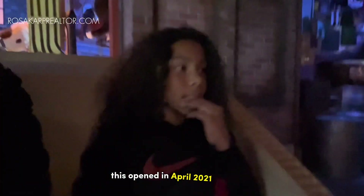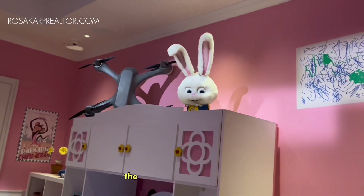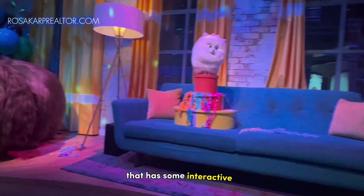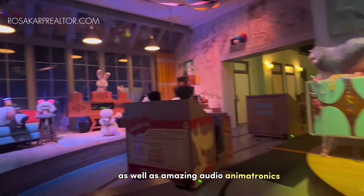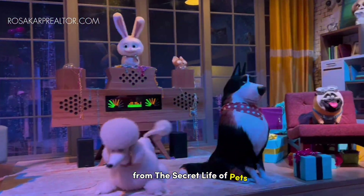If you walk clockwise you will find The Secret Life of Pets: Off the Leash. This opened in April 2021 and is a dark ride where guests are transformed into lost puppies as you explore the streets of New York. The ride features a fantastic queue line that has some interactive elements, as well as amazing audio animatronics of all the popular characters from The Secret Life of Pets film.